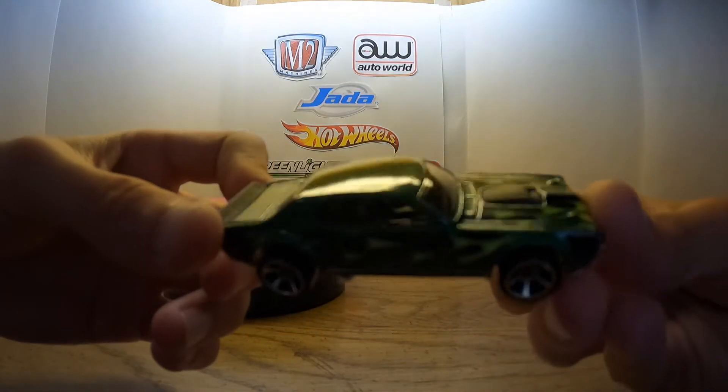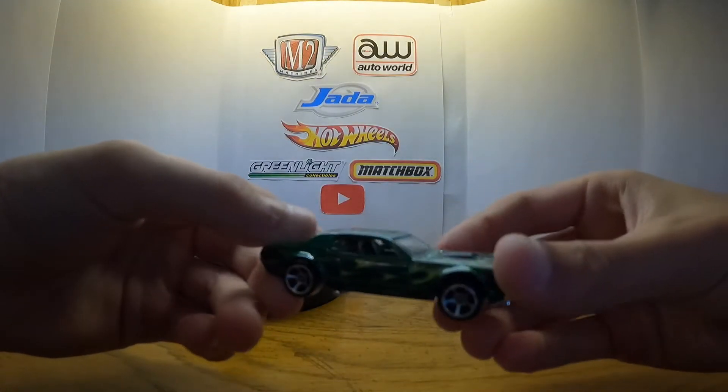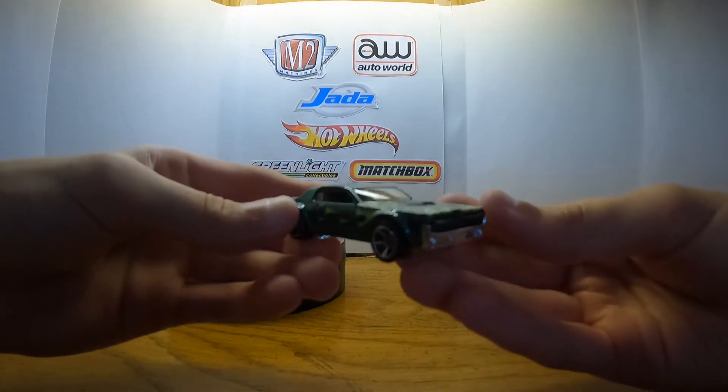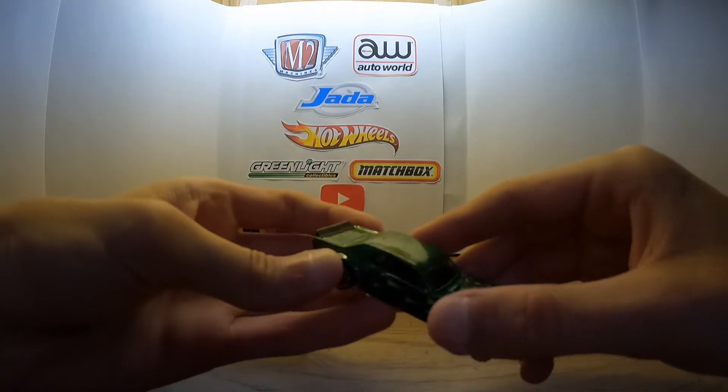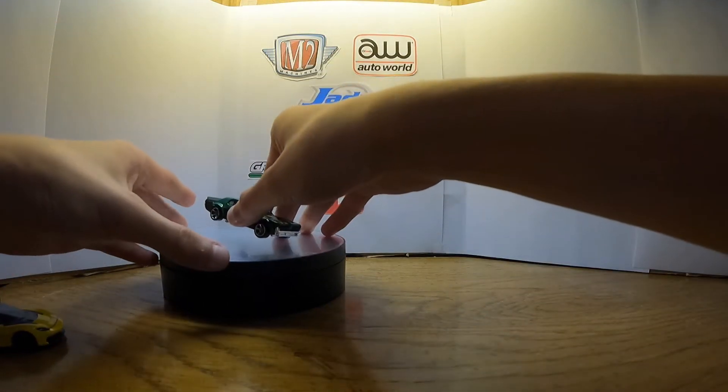Look at that paint — that is such a nice looking paint job. I can only imagine that the super treasure hunt is going to look even better than this.